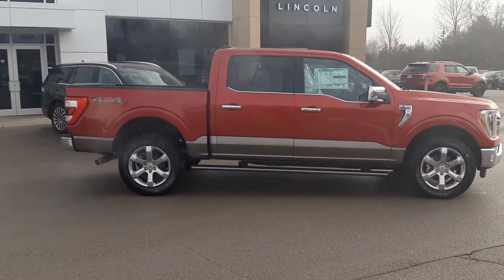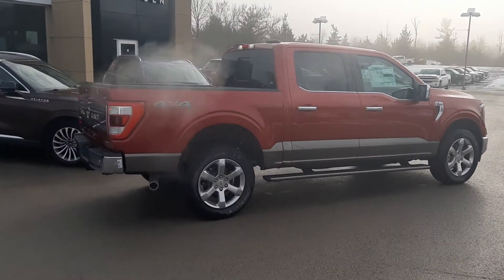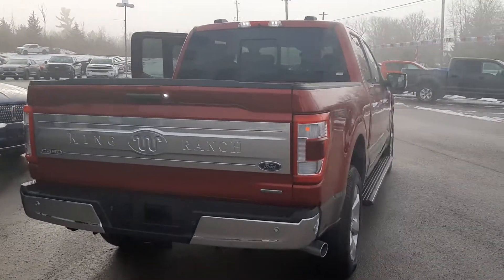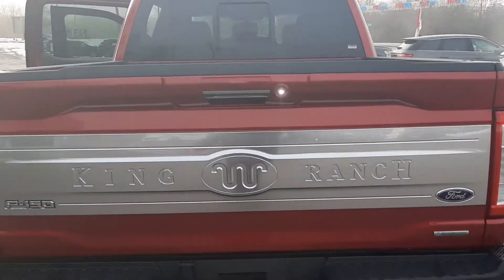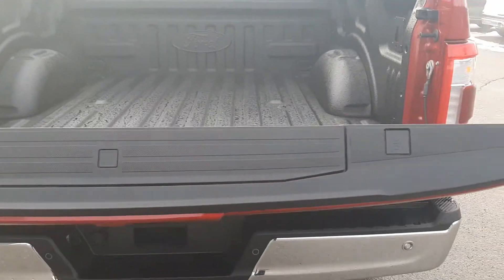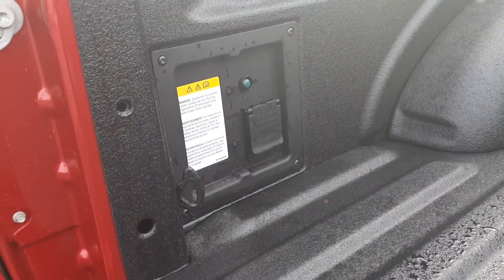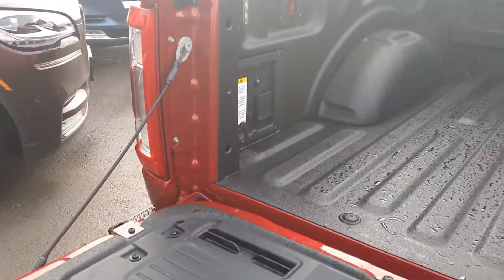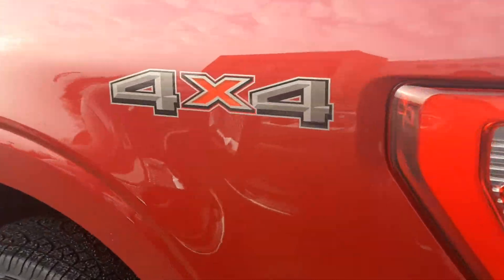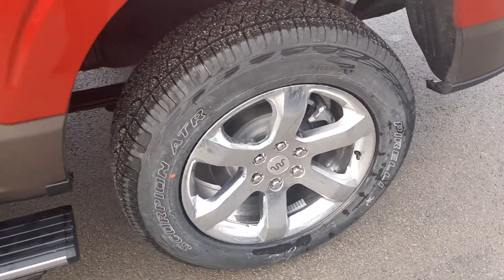This one is a King Ranch. It has the full-length running boards, the two-tone package, chrome package. It has all your King Ranch trim, backup sensors. If we pop the power tailgate, it has the tailgate step. And new for this year, it has Pro Power on board — a 2,000 watt power inverter. It's got the chrome wheels and Pirelli tires.